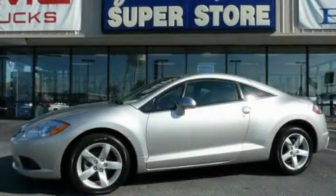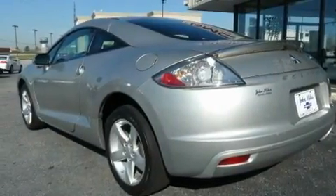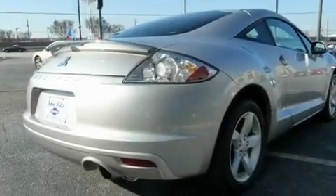This is a 2009 Mitsubishi Eclipse, proving that life is a journey and not a destination. It features a 2.4-liter, four-cylinder engine and an automatic transmission.